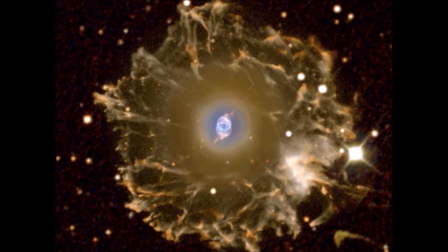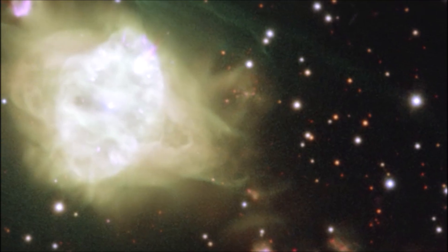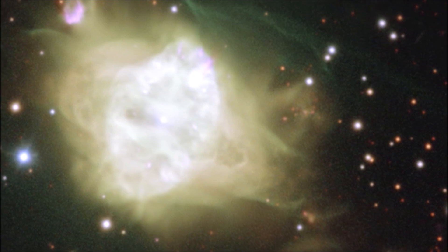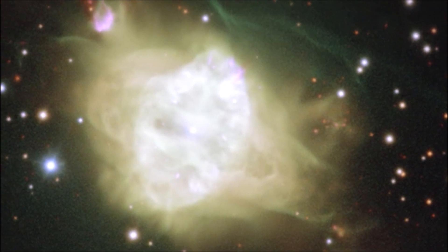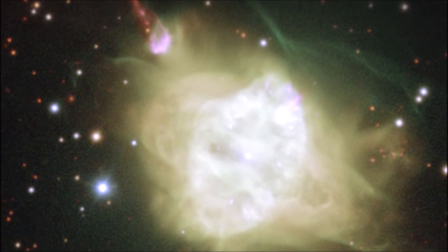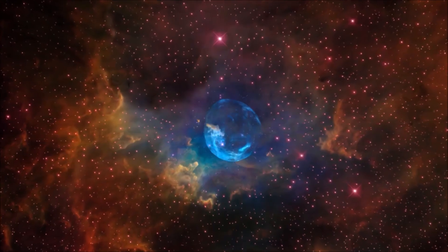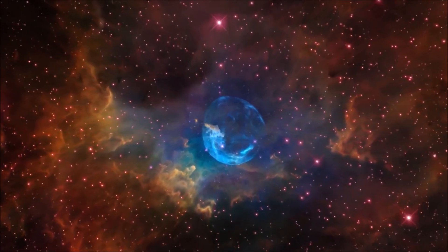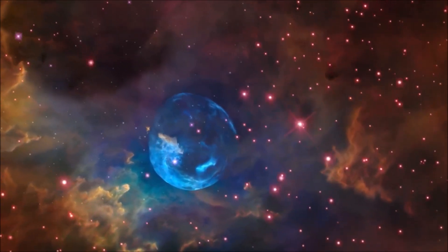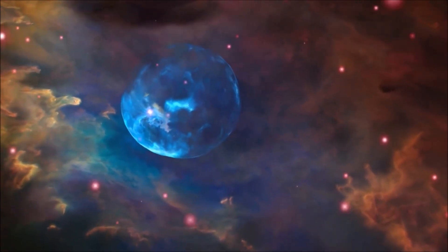Planetary nebulae are formed by the slow death of ordinary stars. Near the end of their life, some stars begin to shed their outer layers into space. These layers are mainly made of hydrogen gas, but as the star begins to die, other elements are produced as well, including oxygen, carbon, and iron. The hot core of the dying star illuminates the material, causing it to glow. As the layers of gas and dust expand, they create beautiful and colorful clouds that may manifest in many different shapes.